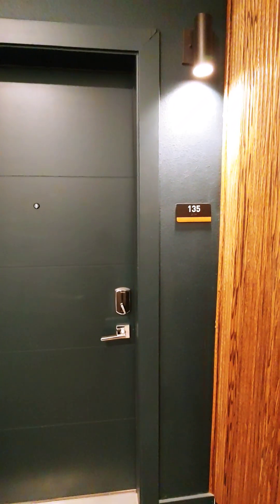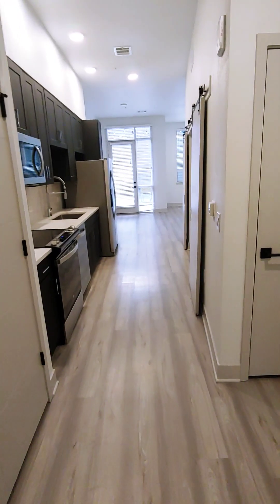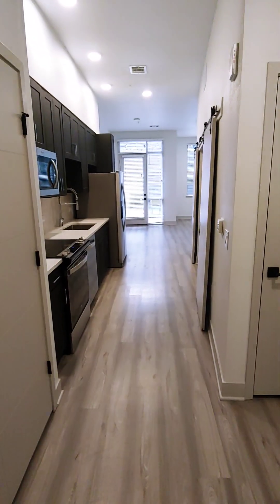Here's apartment 135. It's a four layout. So when you walk in, you have a straight shot to your kitchen.